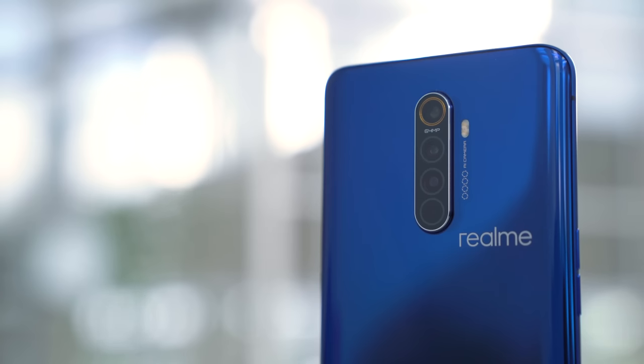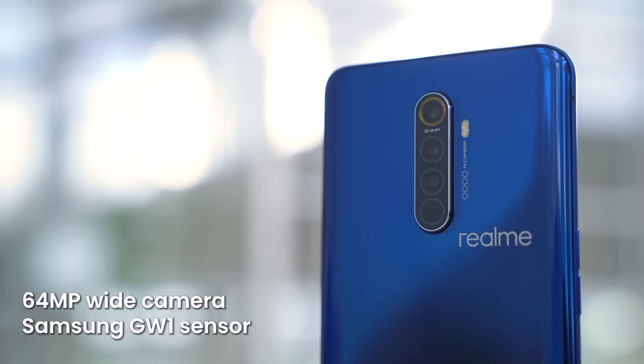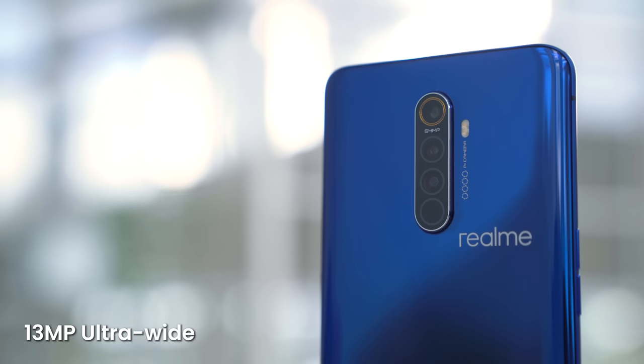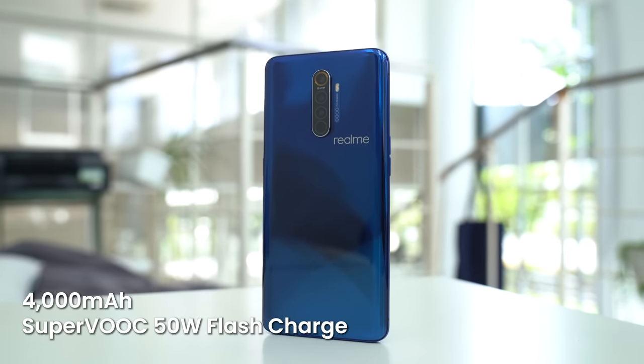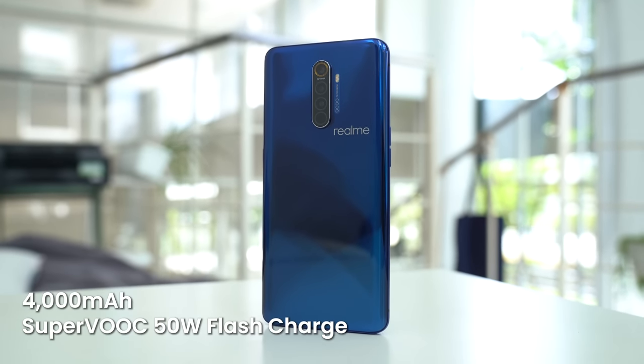Speaking of cameras, the smartphone has a quad camera setup at the back with a 64MP main sensor — that's the Samsung GW1 sensor — a 13MP ultrawide camera, an 8MP telephoto camera, and a 2MP macro camera. Keeping the lights on is a 4,000mAh battery.